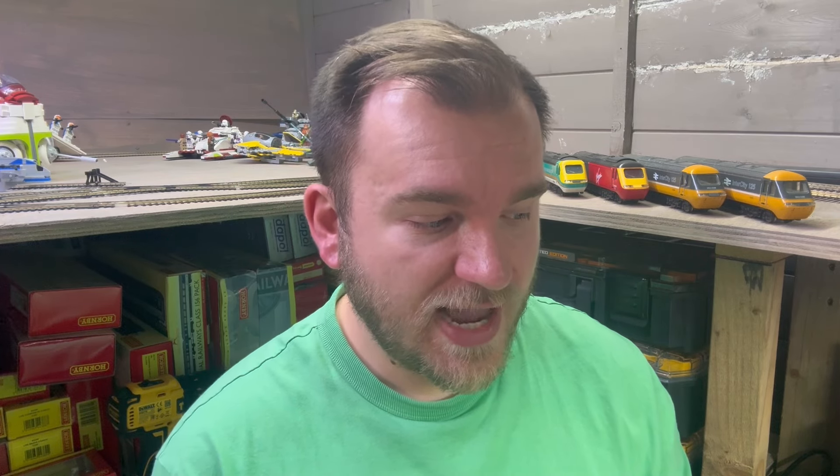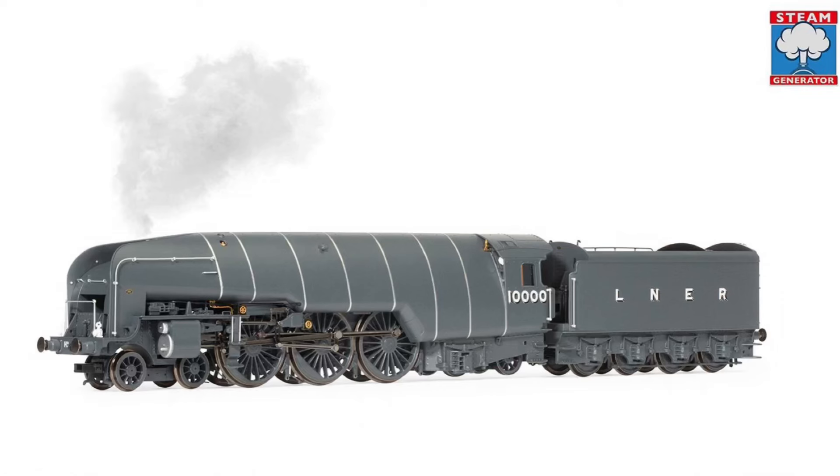First up we have the LNER W1 Hush Hush in number 10,000 in the lovely grey colour, as it was produced a few years ago. It received mixed reviews, certainly more around the packaging rather than the model itself. A lot unfortunately arrived damaged, however it does look like Hornby fixed those issues and it turned out to be quite a successful model for them.